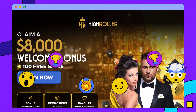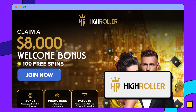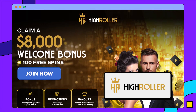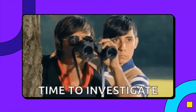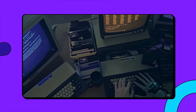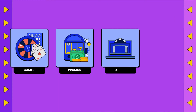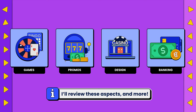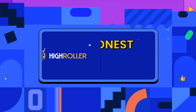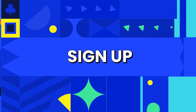Online casino bonuses always catch my attention, and High Roller Casino does just that with its welcome bonus worth up to $8,000. But is there more to this online casino than just a huge bonus? I'll be signing up and reviewing everything High Roller has to offer, like its games, promotions, design, and deposit methods. We'll see if this casino is ultimately worth playing at, or if you should pass. Let's get started.